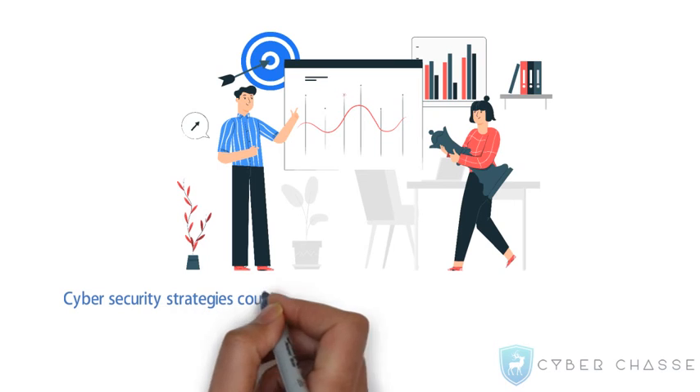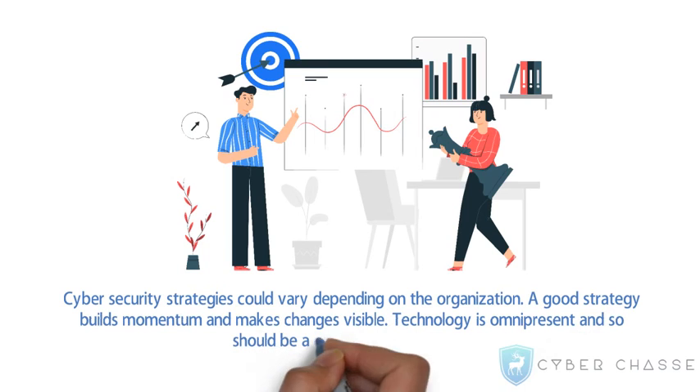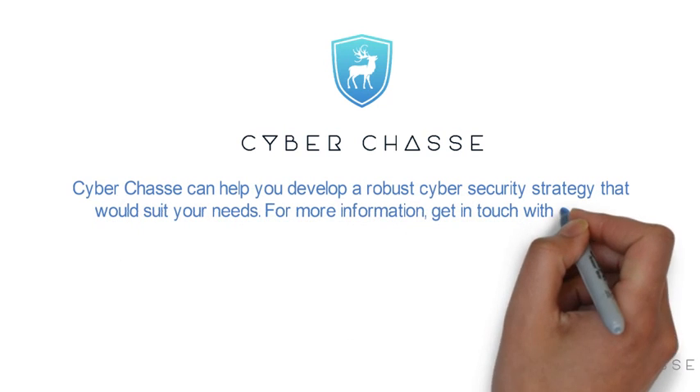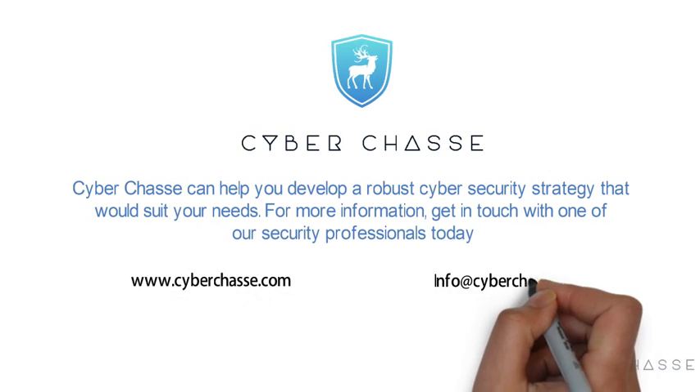Cybersecurity strategies could vary depending on the organization. A good strategy builds momentum and makes changes visible. Technology is omnipresent and so should be a cybersecurity strategy. Cyberchazz can help you develop a robust cybersecurity strategy that would suit your needs. For more information, get in touch with one of our security professionals today. Contact us.